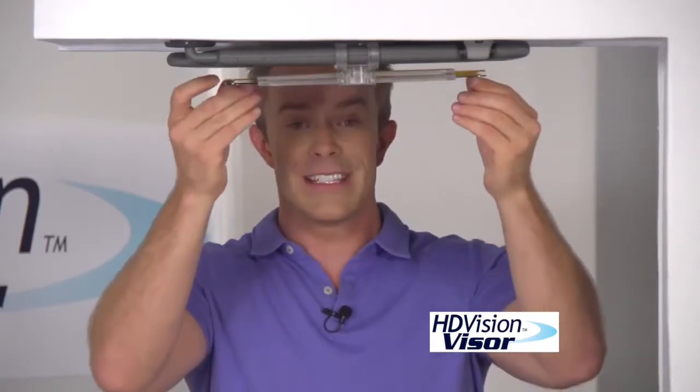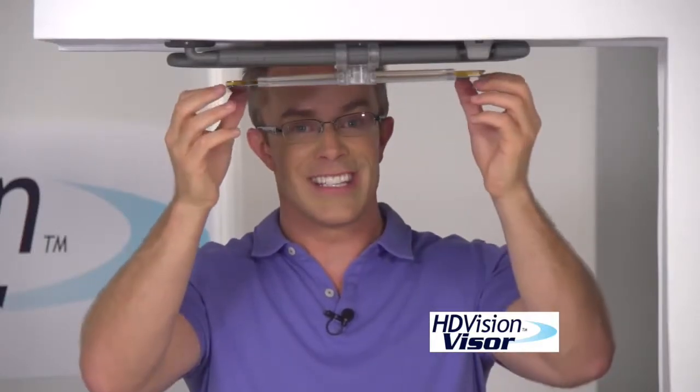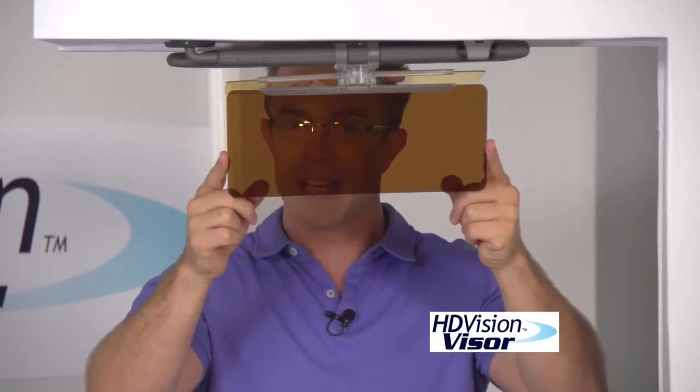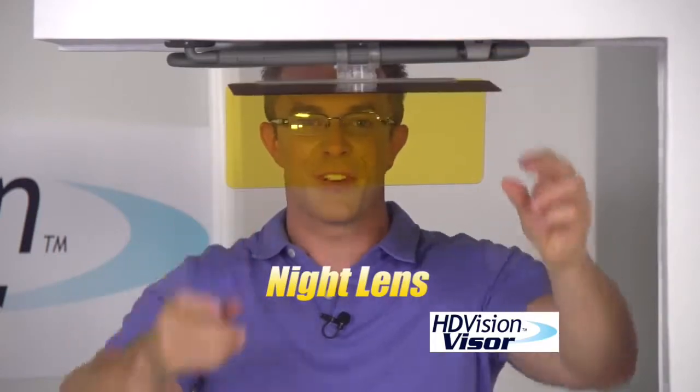And it's so discreet, you forget it's even there. But when you need it, you're going to be prepared. And if you wear prescription glasses, guess what? Those transition lenses don't work because you already have UV protection in your windshield. So the HD Visor is going to have you covered, because dark is for day and light is for night.